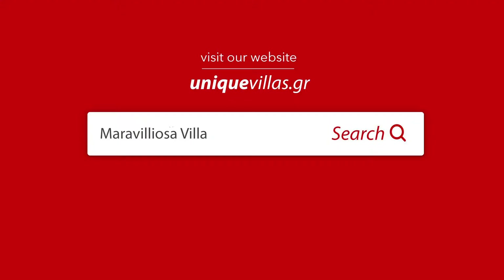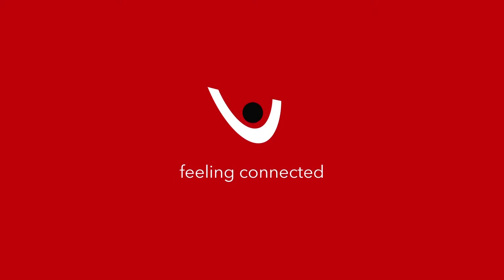Thank you for watching our villa. For more information please visit our website at UniqueVillas.gr — Feeling Connected.